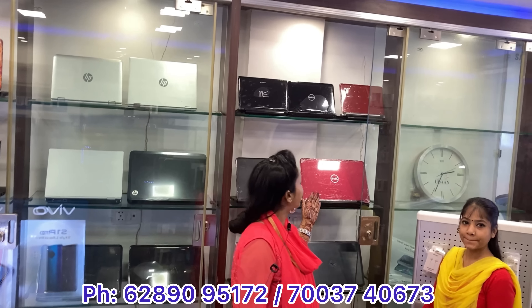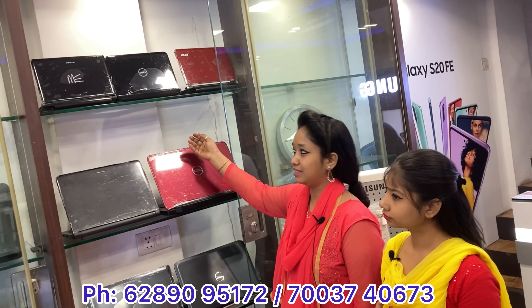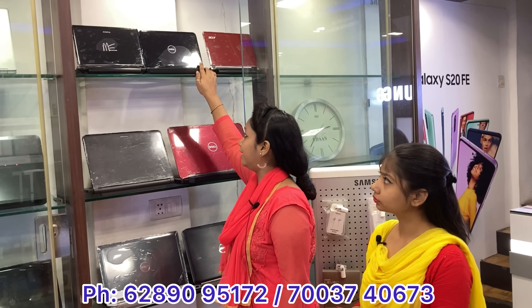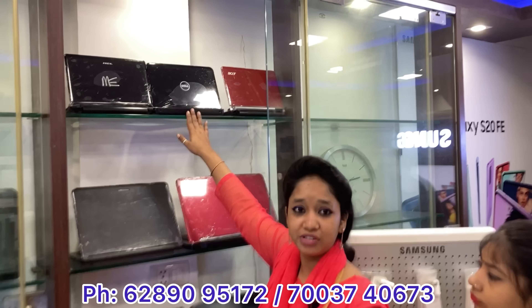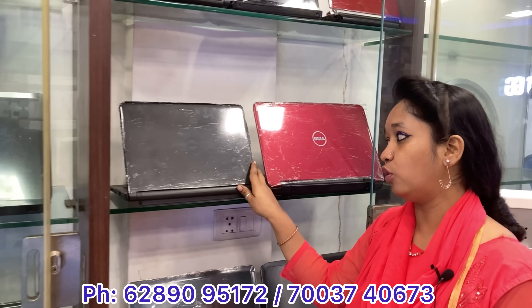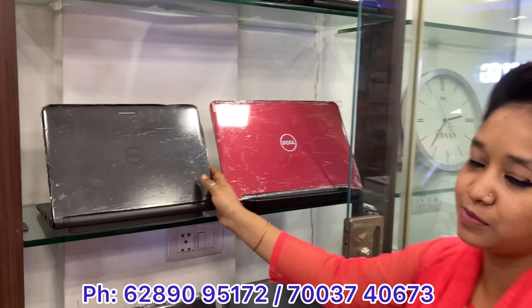Hello everyone, you can see a lot of storage available in our shop. You can see a lot of mini laptops here. We will start the video in the low range. This is a mini laptop — Intel, 2GB RAM and 250GB hard disk, price is 4,500. This is Dell, 4GB RAM and 250GB hard disk, price is 9,000.